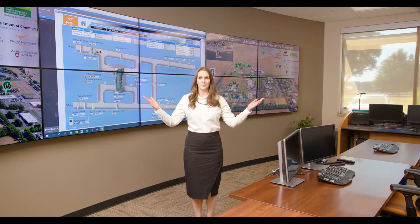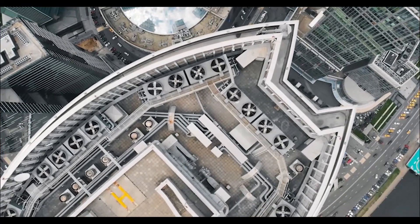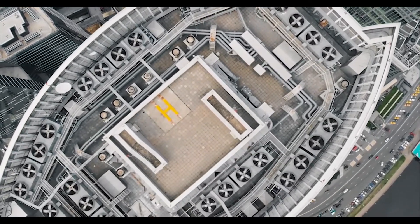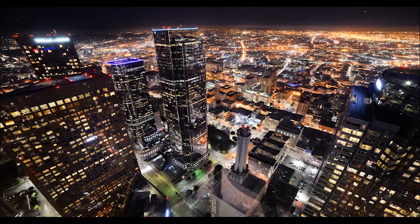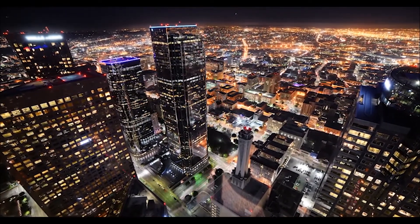Another aspect that will be important to achieving our net-zero goal is our buildings. Did you know 75% of all electricity in the U.S. is consumed by buildings? By optimizing our energy consumption through interactive instrumentation and controls, we'll be able to operate our buildings and laboratories more efficiently.